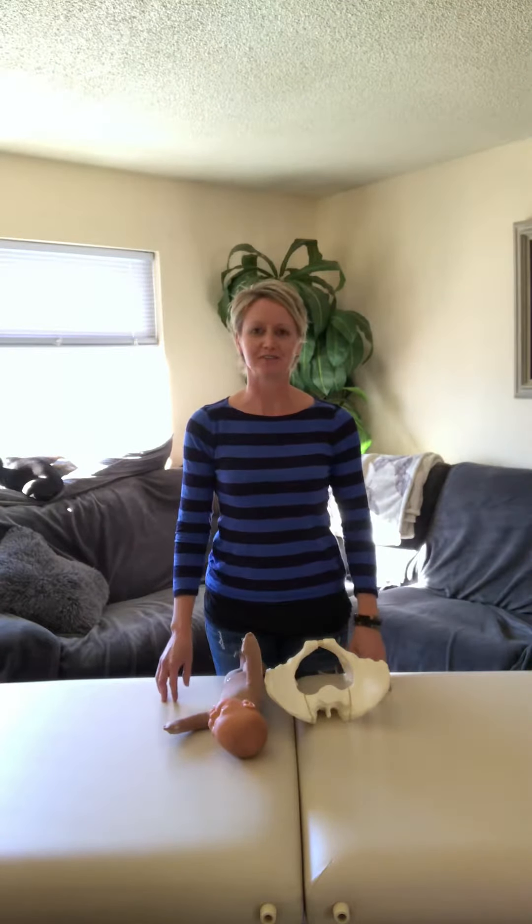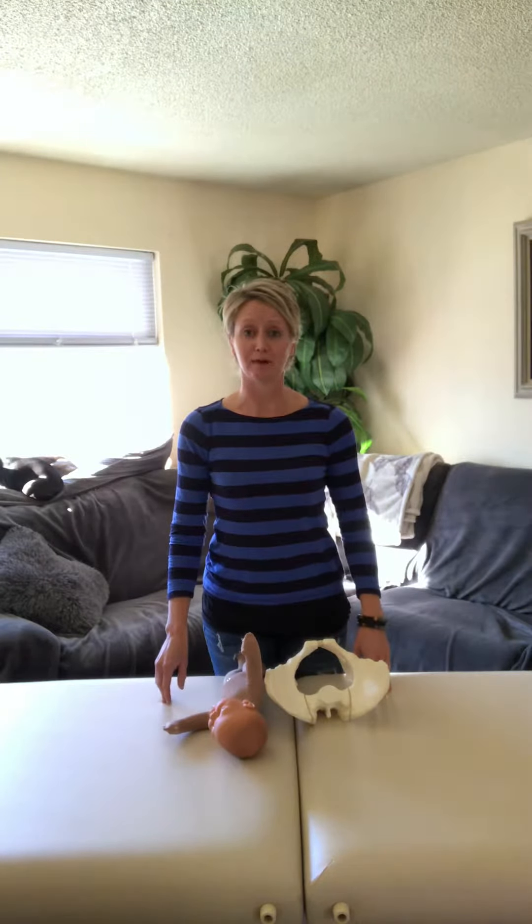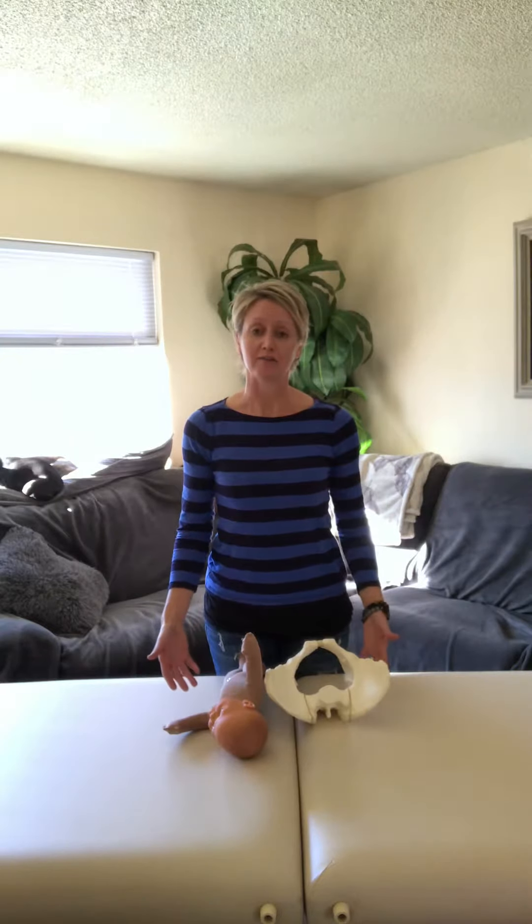Hi, this is Justine Calderwood, physical therapist at The Healing Spot Physical Therapy. Today I want to talk to you about different birth positions that mom can go through to have a vaginal delivery and what kind of impact that can have on mom's body after birth.